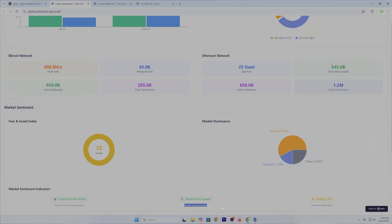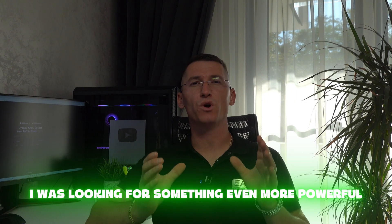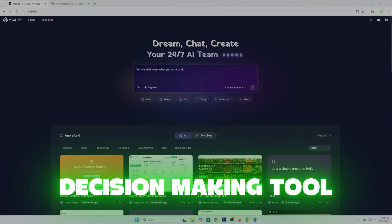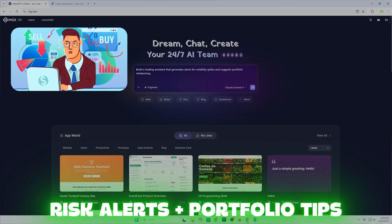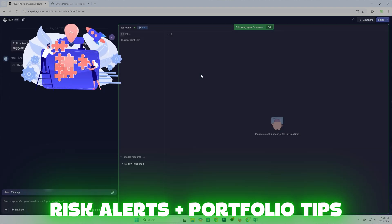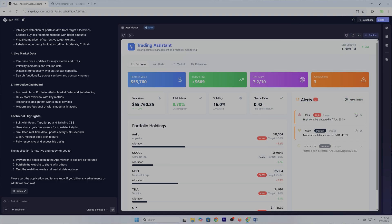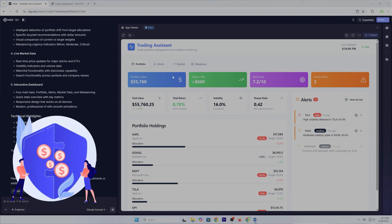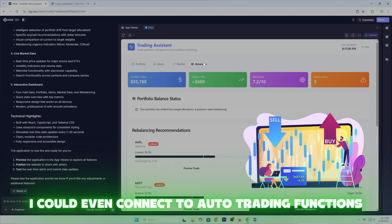This wasn't just pre-built charts — it was actionable data, built automatically. Next, I wanted a decision-making tool. So I asked MGX: build me a trading assistant that generates alerts for volatility spikes and suggests portfolio rebalancing. The AI agents debated strategies, coded a bot, and created risk alerts like 'Ethereum volatility 24% in the last 24 hours — consider reducing exposure to high-risk tokens.' I could even connect it to auto-trading functions. Instead of guessing or manually checking charts, I had an AI co-pilot for decision-making.